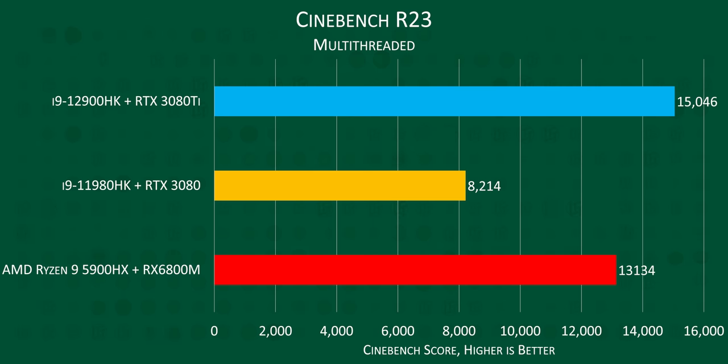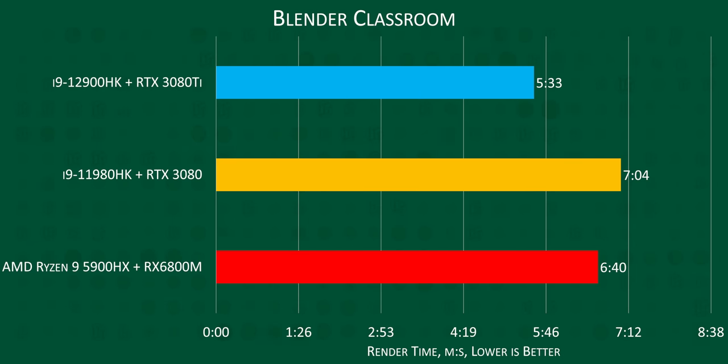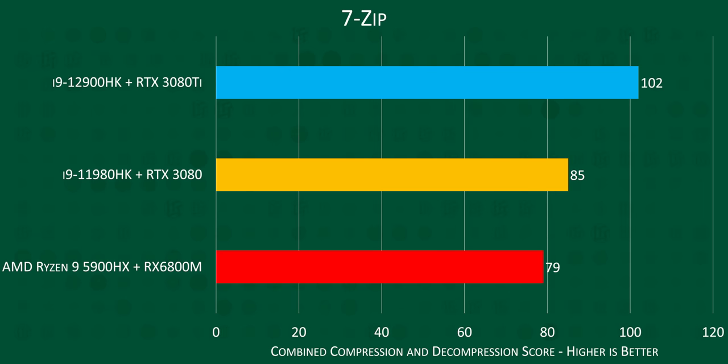Moving from gaming to productivity, Alder Lake really starts to shine. The multi-threaded performance improvement is staggering, with a 45% increase in Cinebench, and the domination just continues in all of our other benchmarks. This is extraordinarily bad news for AMD, since multi-core performance was kind of their thing. But AMD's real advantage on mobile this whole time has been efficiency — so how has Intel done there?